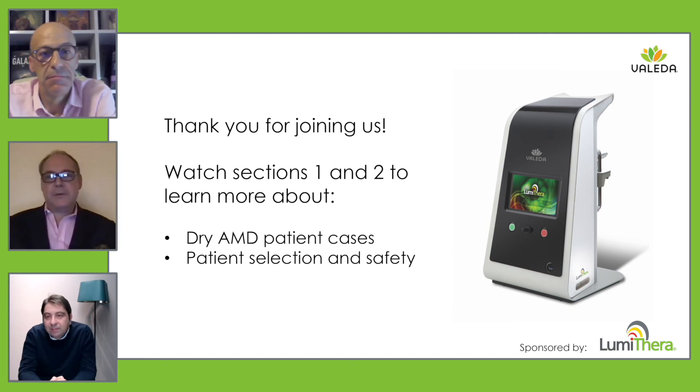Thank you very much, Dr. Kaimak and Dr. Odunia, for sharing your extensive experience in the use of photobiomodulation — for sharing your real-life experience, because we know that experience in real life is not always the same as in studies. You have shared over one hour of your experience with photobiomodulation in age-related macular degeneration and other conditions. Thank you very much to both of you. Thank you very much, Dr. Stanga.